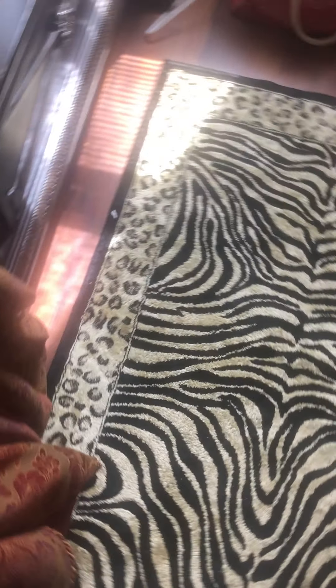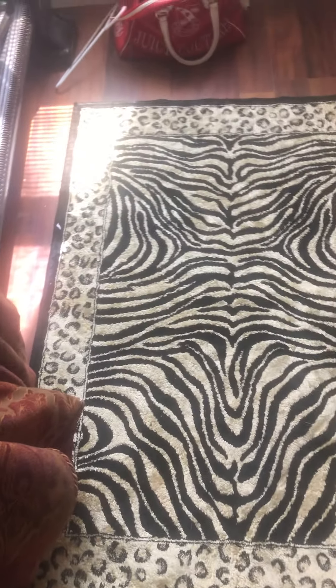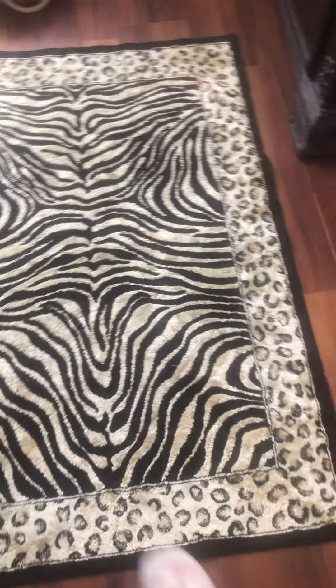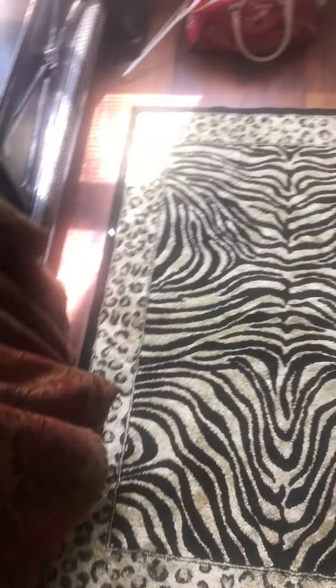It doesn't really match my temporary bedroom — we're building another bedroom — but it's such a nice rug and I did need something in here, so even though it doesn't match well, it's in here. Not a spot, nothing on it. Somebody had thrown it in a dumpster behind a shopping center.